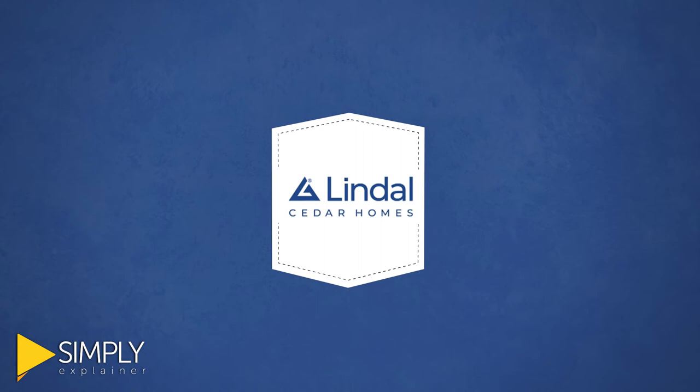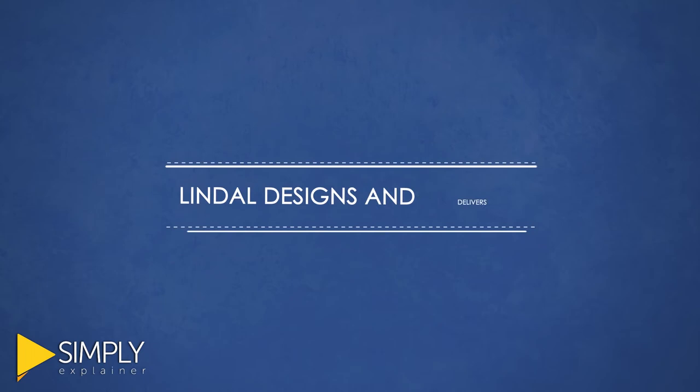Realize your dream home and tailor it to your unique style with Lindahl Cedar Homes. Whatever size, shape, location, or style you want, Lindahl designs and delivers a home you love within your budget and built to last a lifetime.